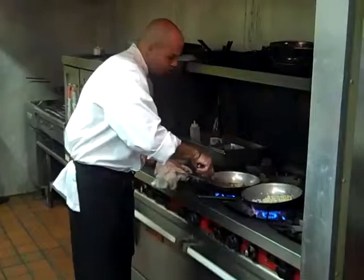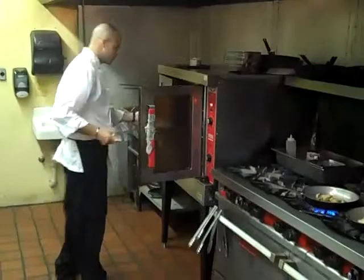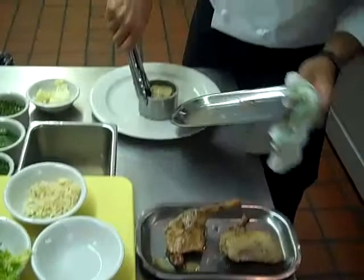After the juices are reduced, finish the sauce with cold butter, take out our crispy bowl and add the steak.